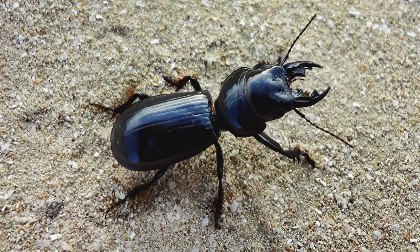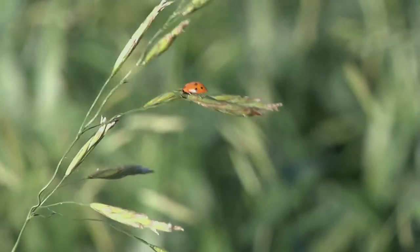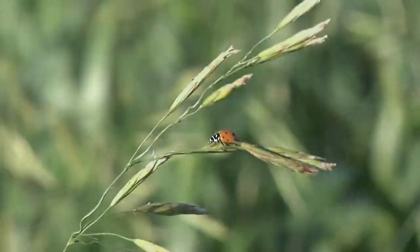Ground beetles feed on troublesome caterpillars and cutworms. The ladybug is quite often present in fields that have aphids, because that's a favorite food source for them.